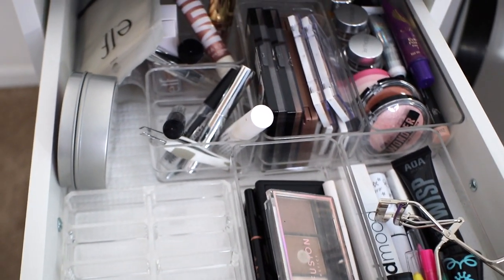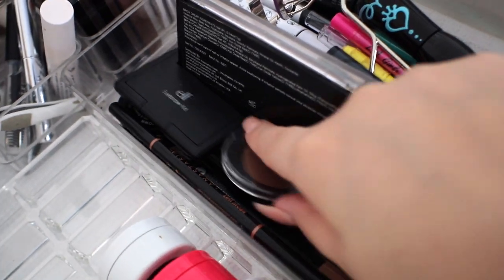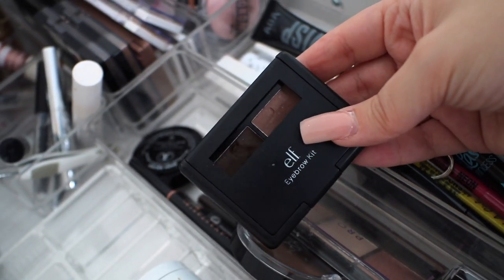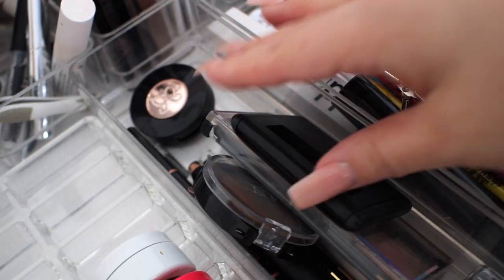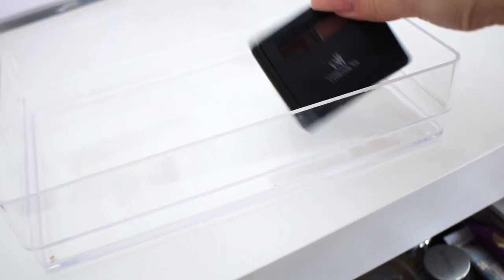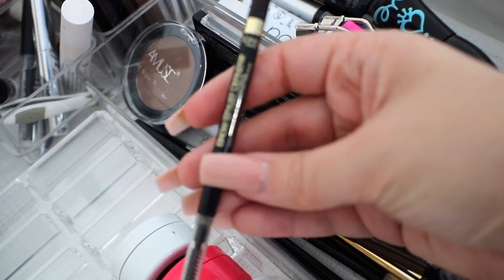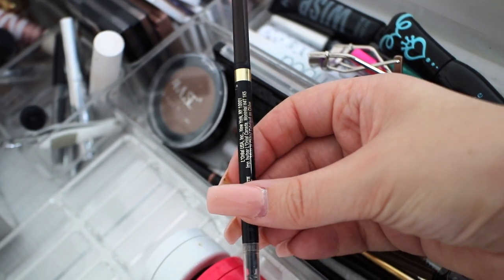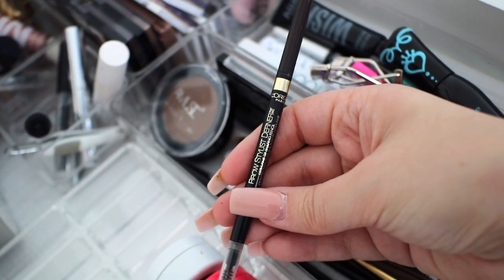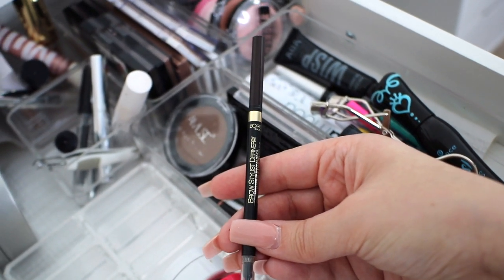Getting started into shopping my stash for the oldest makeup in my collection. As far as the oldest brow products, this e.l.f. eyebrow kit is definitely really old, so I'm going to pull this to use as my brow powder — it's even older than my Anastasia brow powder. Out of all of my brow pencils, the oldest one is the L'Oreal Brow Stylist Definer in dark brown, which I know is really dark. When I had gone through my bad brow phase, this is what I was using, so this is going to be interesting.